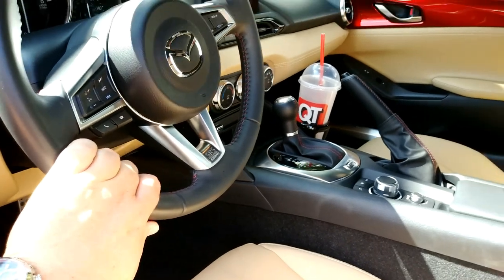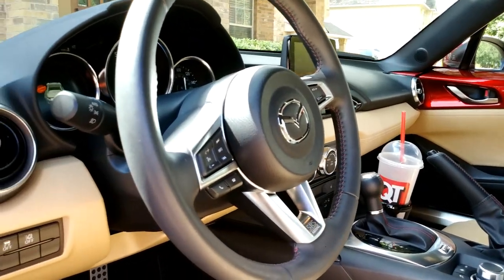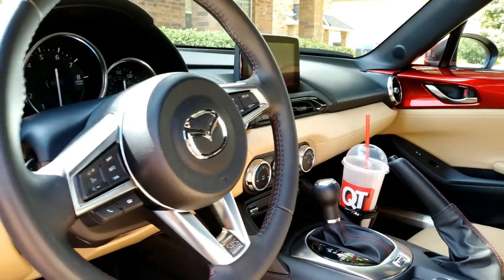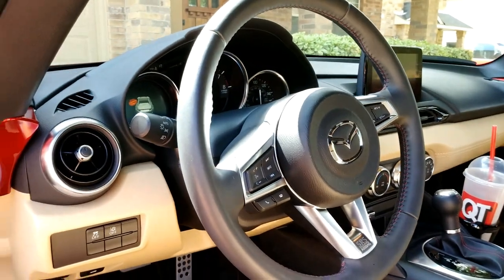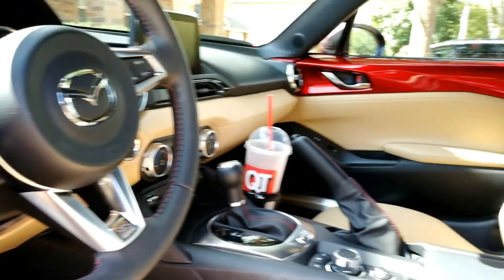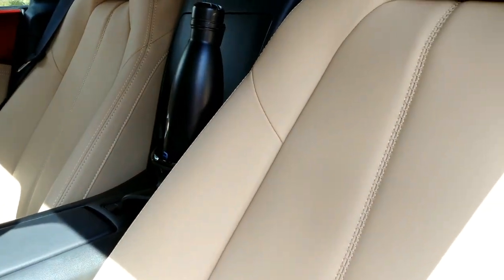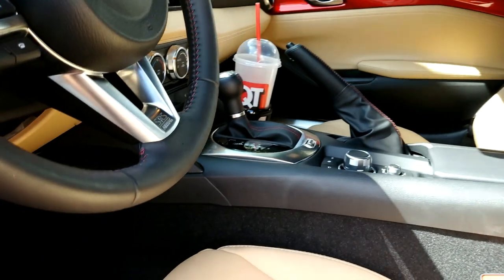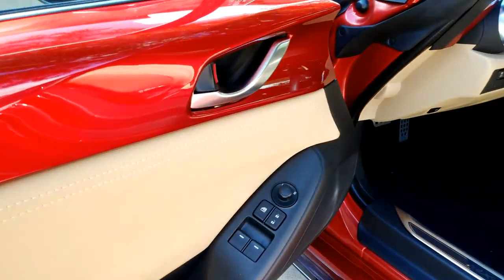If you get the manual, you can get an optional package that includes a limited slip rear diff. Otherwise this is basically your one-wheel peel with an automatic. That's not necessarily a bad thing, but I do want to show you something in my collection that I think competes with this — my own personal vehicle.